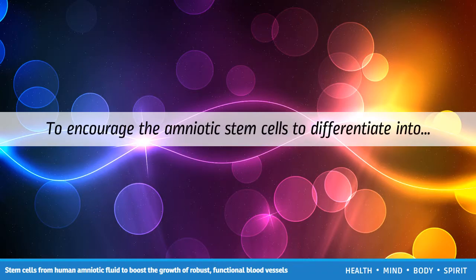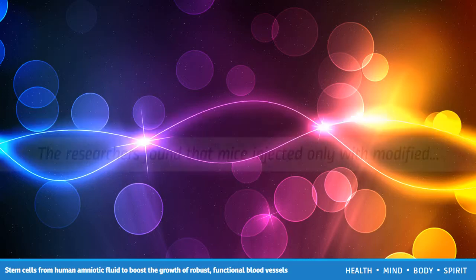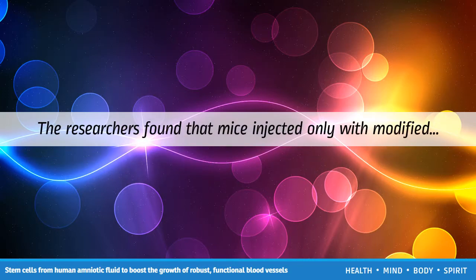To encourage the amniotic stem cells to differentiate into endothelial cells, the researchers treated them with vascular endothelial growth factor. The researchers found that mice injected only with modified hydrogel developed thin fibril structures typical of angiogenesis, but mice injected with hydrogel seeded with amniotic cells showed much more robust new blood vessel networks.